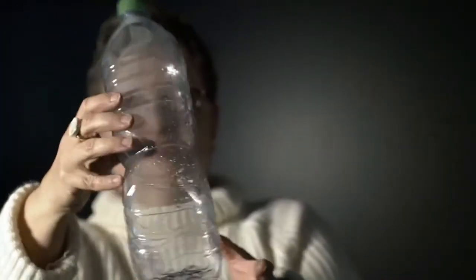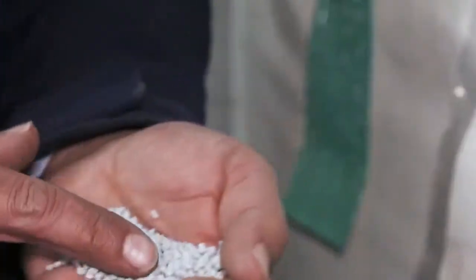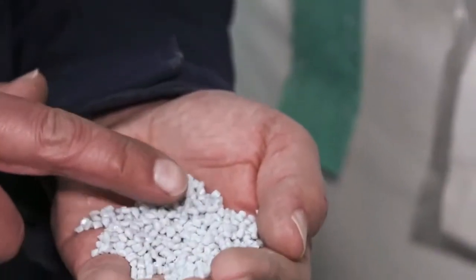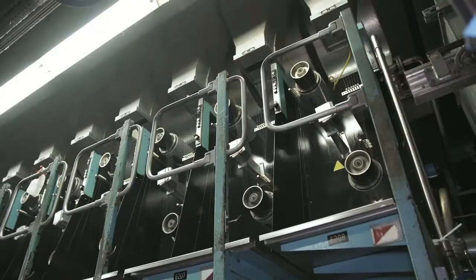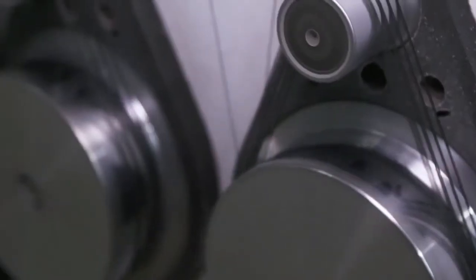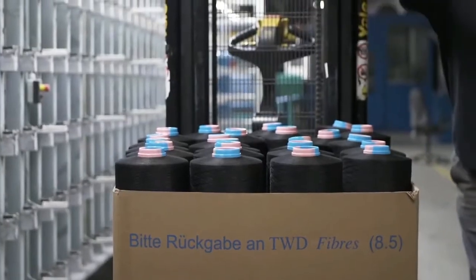But it is a long way from the PET bottle to the finished seat. First, they are processed into chips and then into granulate, which is melted at specialized companies and drawn into wafer-thin threads. These threads are then made into yarn in a weaving mill in a complex process and are used in the production of high-quality fabrics.